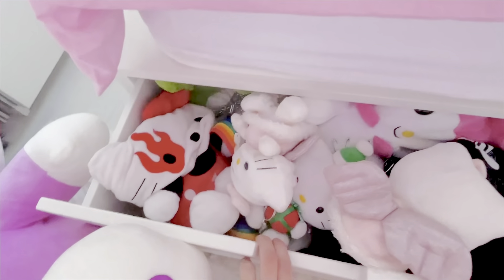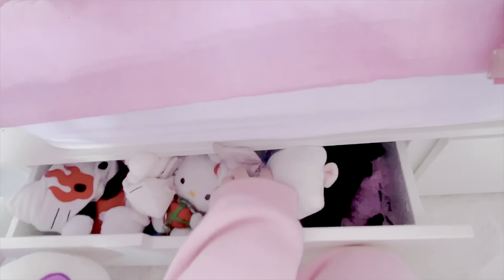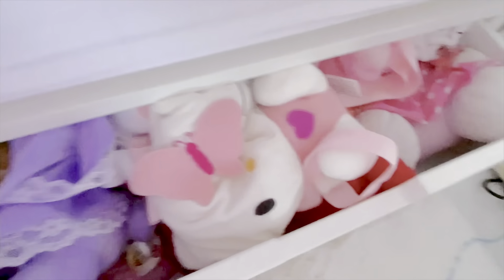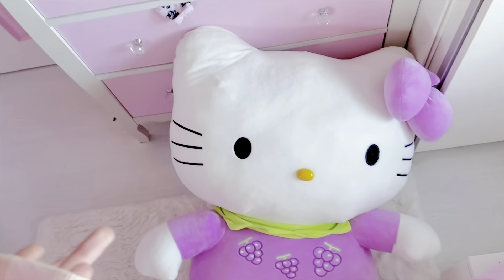I kind of feel naked without earmuffs so I'm going to put them back on. Sorry, the lighting in this room is absolutely terrible. Just while I remember, I forgot one item of clothing — the Hello Kitty pants from my business. I'll include some pictures here of them. These are honestly iconic for my shop. I do have a Hello Kitty top here — I always forget about this wardrobe. Another thing I had with my outfit is this Hello Kitty bag, which I got from AliExpress.